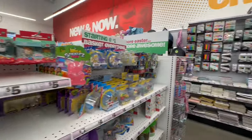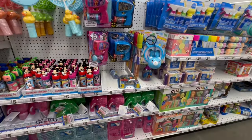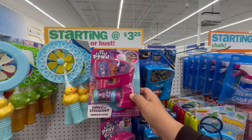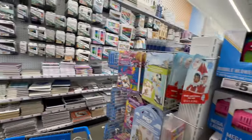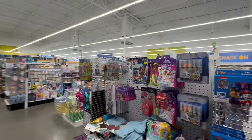They're adding more summer items — cute little wands and a bubble gun. Let's look over here. They still have Elf on the Shelf — it is way past Christmas time, put that stuff away!